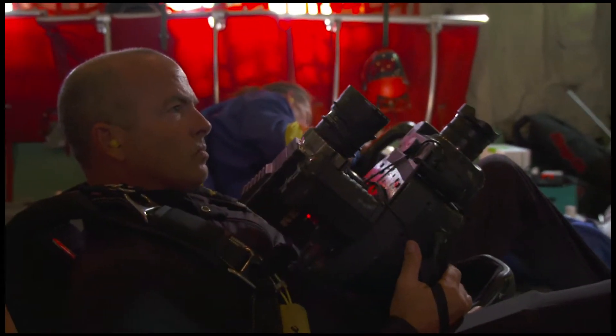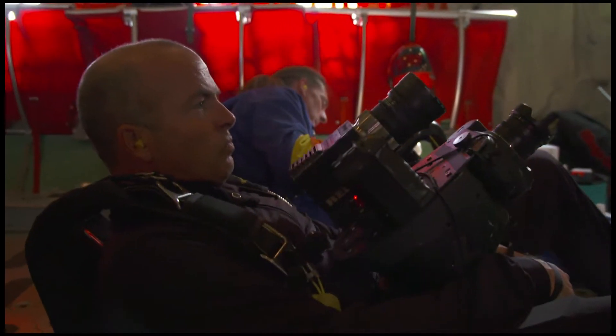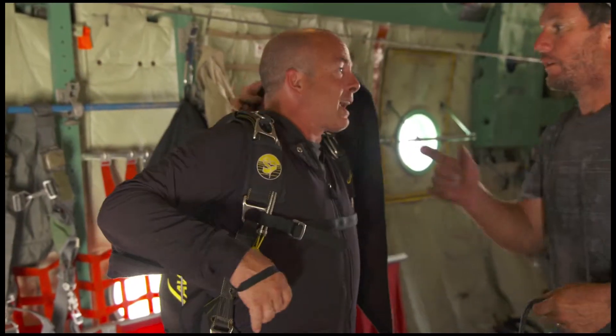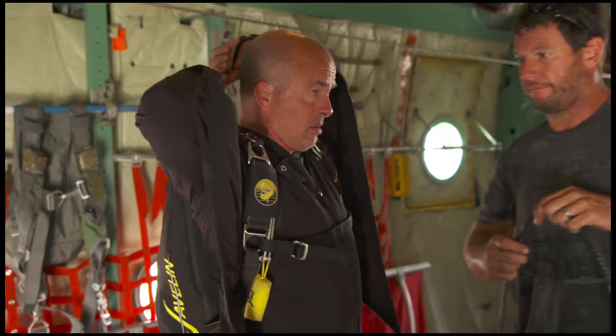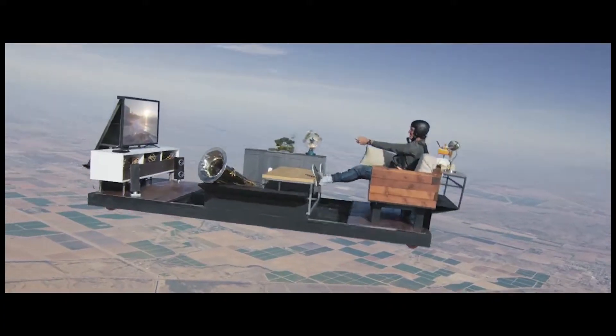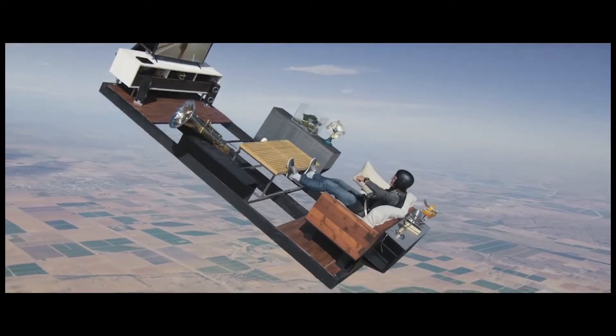In pretty much everything I film in the sky it requires that I be able to go after things aggressively but not hit them. In order to do that I wear a camera wingsuit that has a wing that goes from my wrist down just about halfway down to my knee. I use that in order to chase after things and then as soon as I get there I put the brakes on and I'm filming.